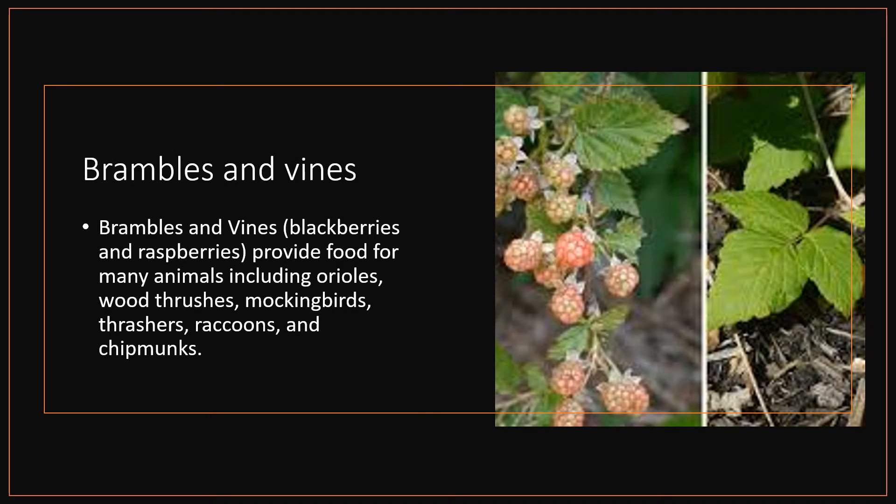Brambles and Vines. Brambles and vines — blackberries and raspberries — provide food for many animals including orioles, wood thrushes, mockingbirds, thrashers, raccoons, and chipmunks.